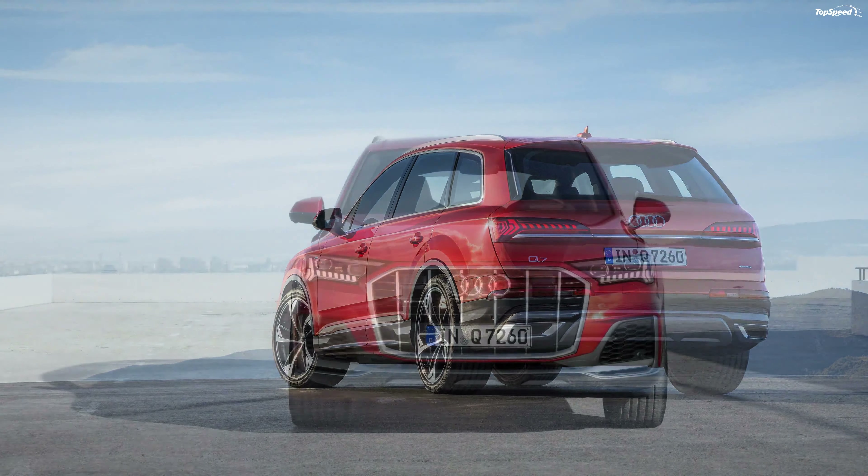Update June 27, 2019: Audi has refreshed the Q7 for the model year. Check out a breakdown of the changes in our review below.